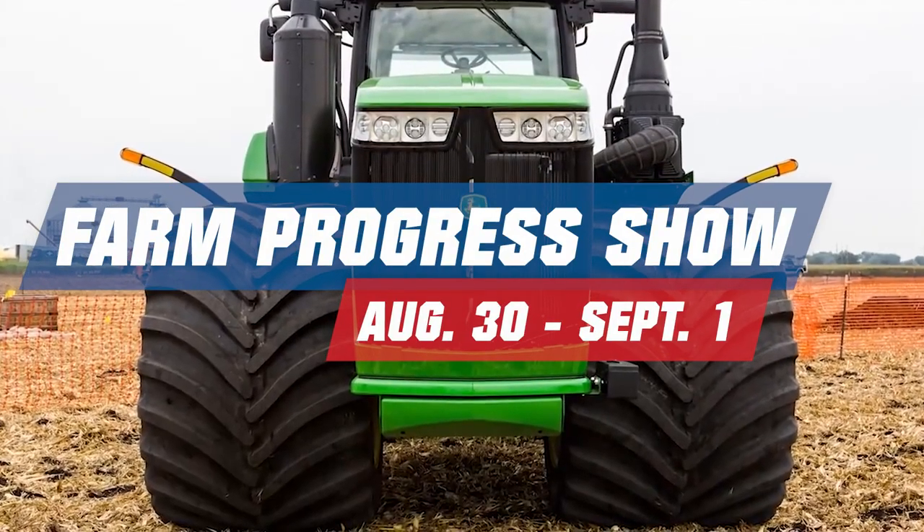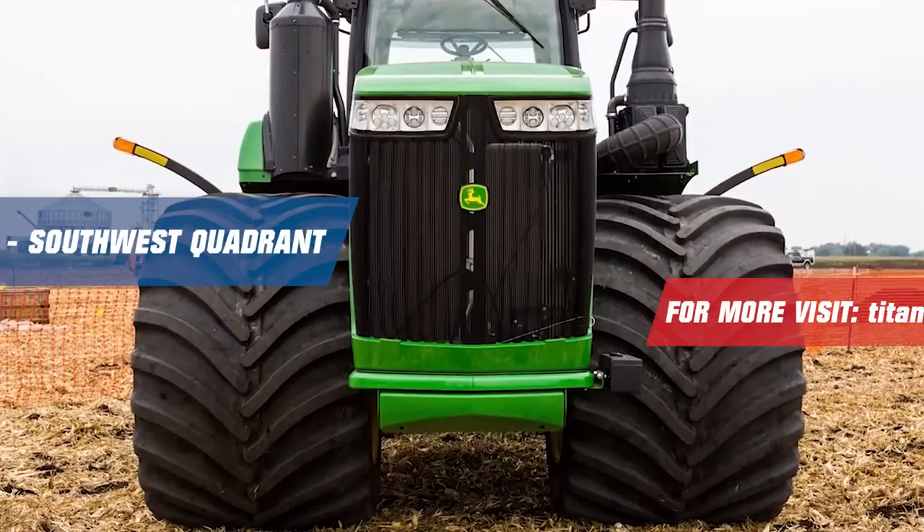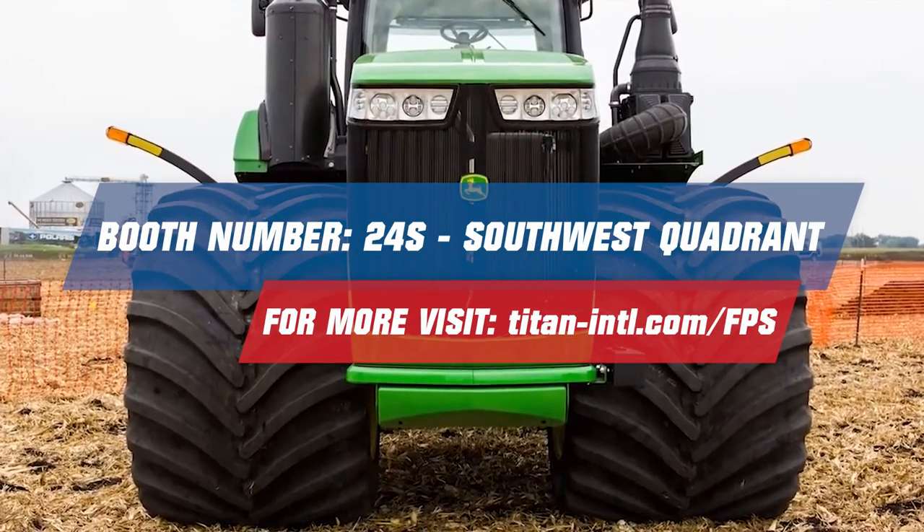Come check out the Titan booth at Farm Progress 2022 in Boone, Iowa. It's going to be a great time. Hope to see you there.